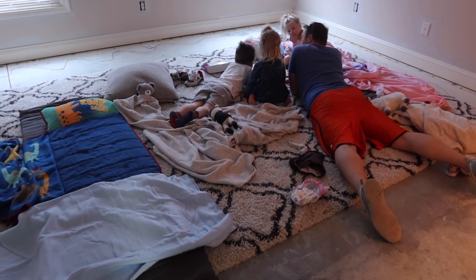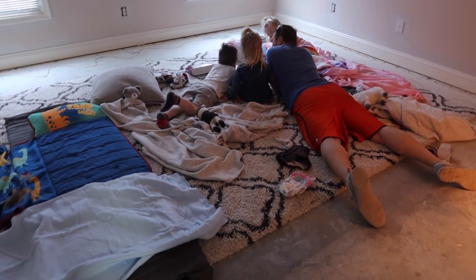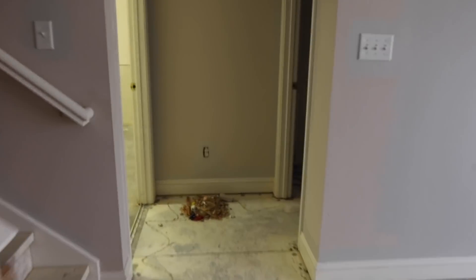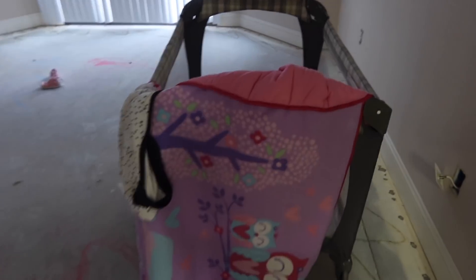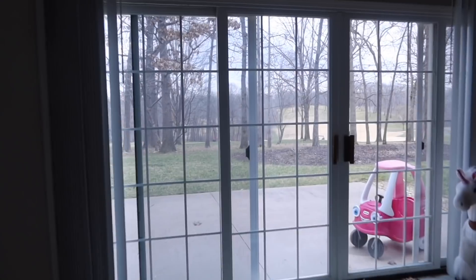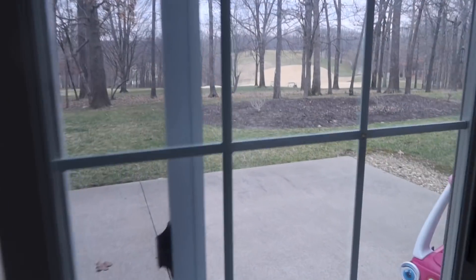Got the kids set up inside - Eloise is set up in here - good napping conditions. It's also going to storm this afternoon, supposed to storm pretty good. I wonder if those golfers out there are going to make it - they still have about halfway to go, about two hours. I don't think they're going to make it.